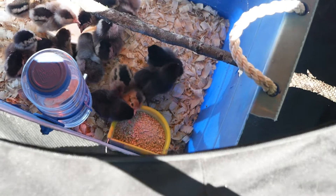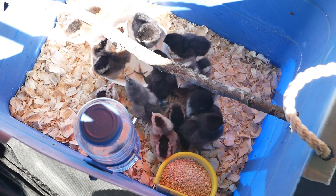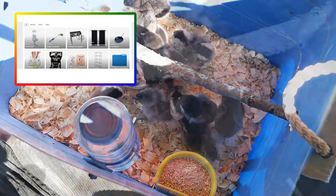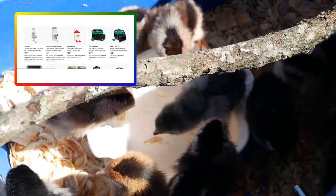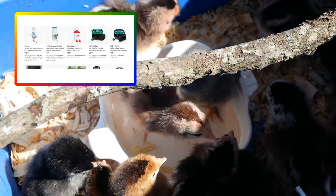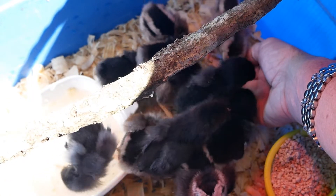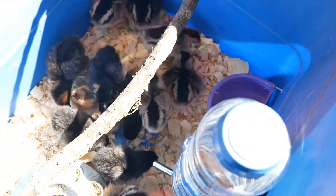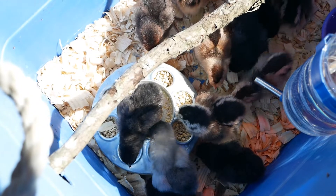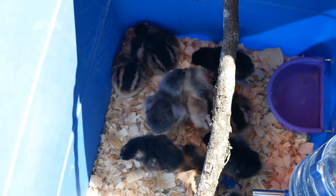Once they learned what the water was, they all started drinking — they were so thirsty. I made sure to keep an eye on them so they wouldn't get trampled or drown in the water. Then it was time to show them the crumbles. This is called a starter crumble, and I also add a little chick grit to that, which I get on Amazon. I have a storefront on Amazon — if you see something I'm using and wonder where to get it, go to the link below and click on 'Chicken Care.' Some of the chicks just looked like they weren't feeling too good — they were sleepy and tired from traveling — but they all recovered just fine.